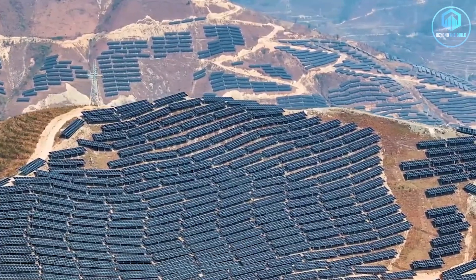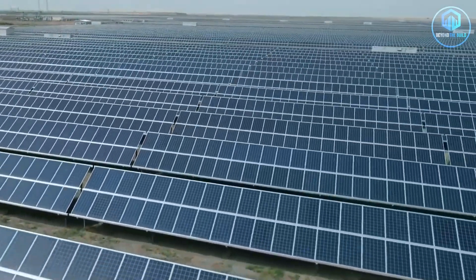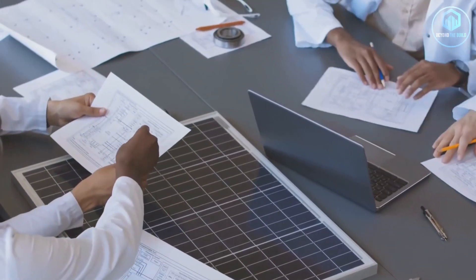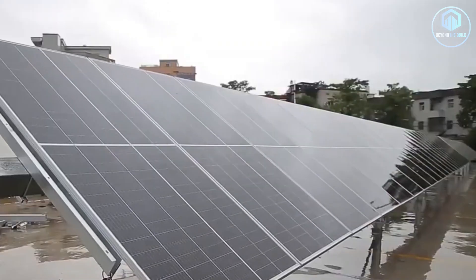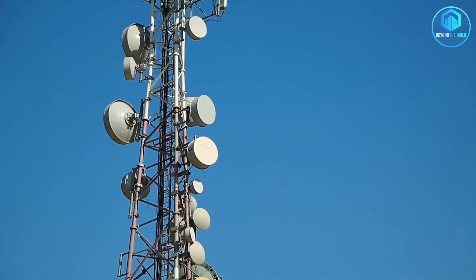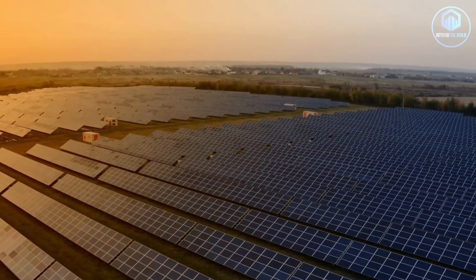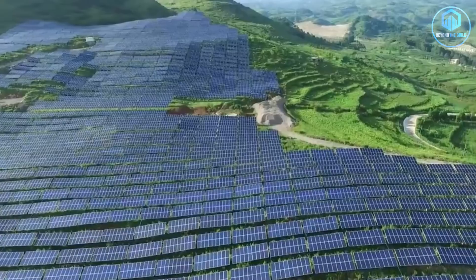They also solved a problem that would cripple most solar projects: rain. Guizhou gets hammered by monsoons. Panels can't just sit there collecting water or they'll corrode, short-circuit, or get washed away in landslides. So engineers designed drainage systems beneath every panel array — water flows through channels carved into the rock, preventing erosion and keeping panels dry. The real innovation is in the tracking technology. Most solar farms use mechanical trackers — motors that rotate panels to follow the sun. In Guizhou's harsh environment, those motors would fail constantly. So China deployed AI-powered tracking systems. Sensors analyze weather patterns in real time, adjusting panel angles based on cloud cover, rain intensity and sun position. When a storm rolls in, panels automatically tilt to minimize wind resistance and hail damage. The result: a solar farm that operates efficiently in conditions where traditional solar technology would collapse.